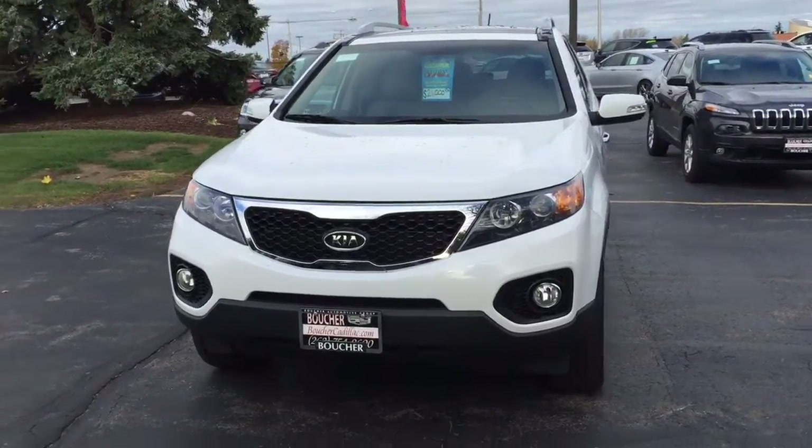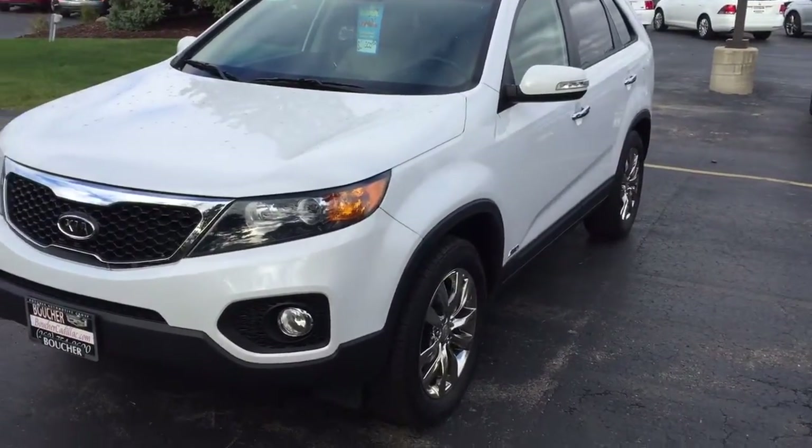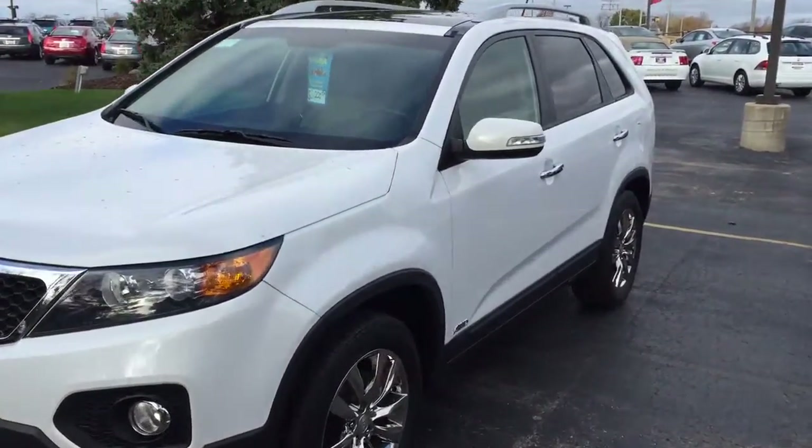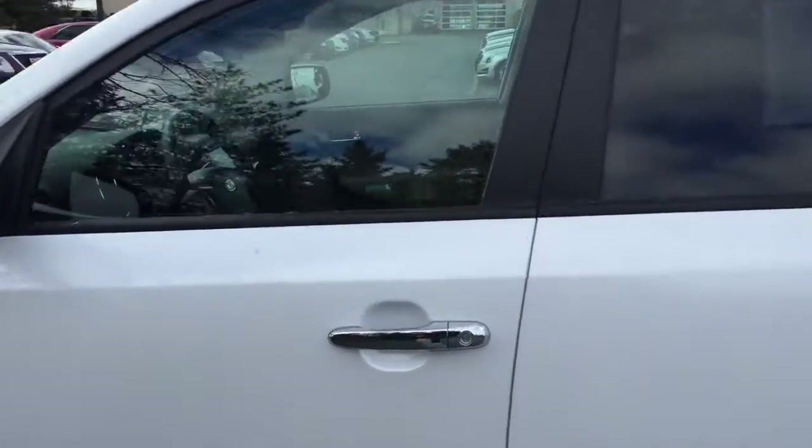Good morning, this is Devin with Boucher Cadillac. Today I'm showing you our 2011 Kia Sorento that we just got in on trade. This is a gorgeous Sorento that has a lot of really great features. I'm going to show you really quickly here.